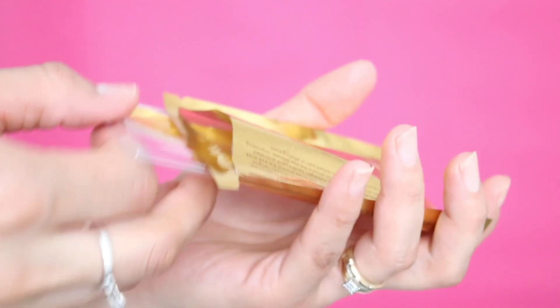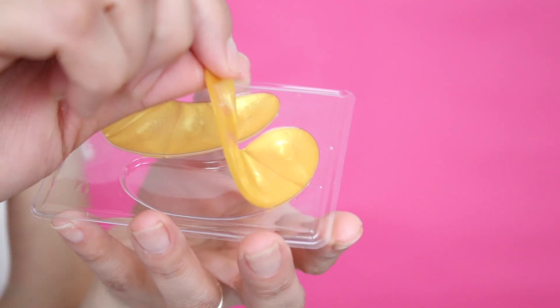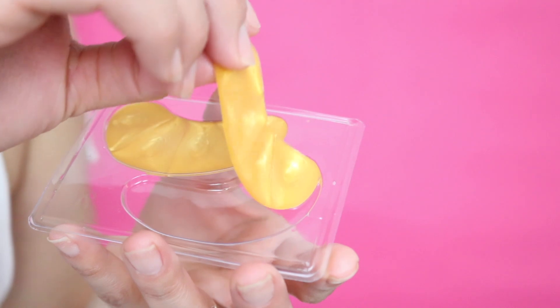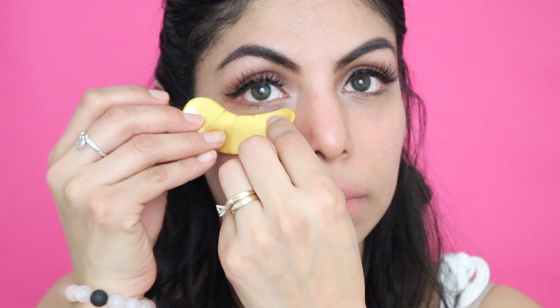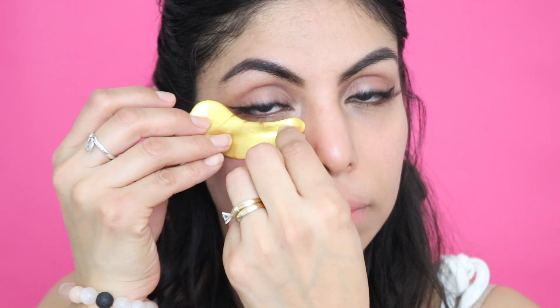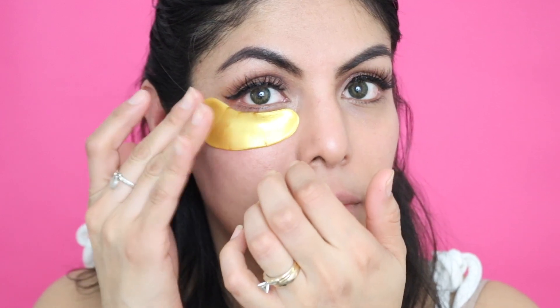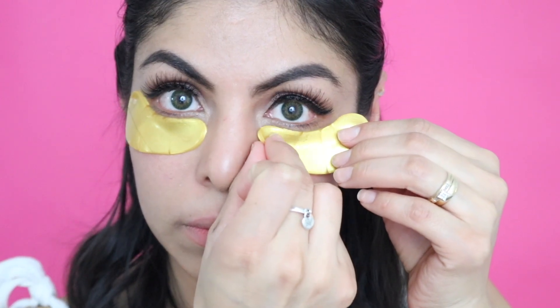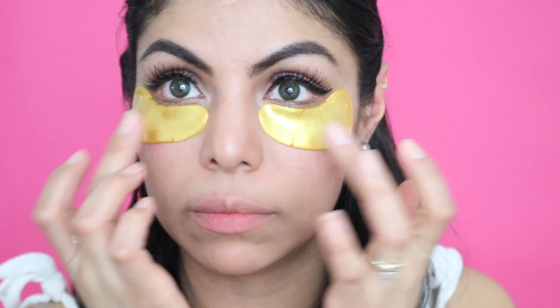The first thing you want to do is wash your face and eyes with warm water. Next, you're going to take out the packaging — this is what they look like. They are almost like a jelly-like formula and they feel very refreshing to the touch. Right after that, you want to apply it directly under your eyes, making sure the whole entire area is covered, as close as possible to your under eyes. You can leave them on for about 15 to 20 minutes, and it's best to use them before sleep or while resting.